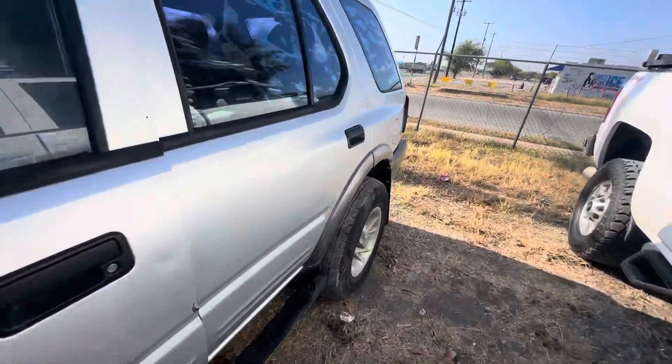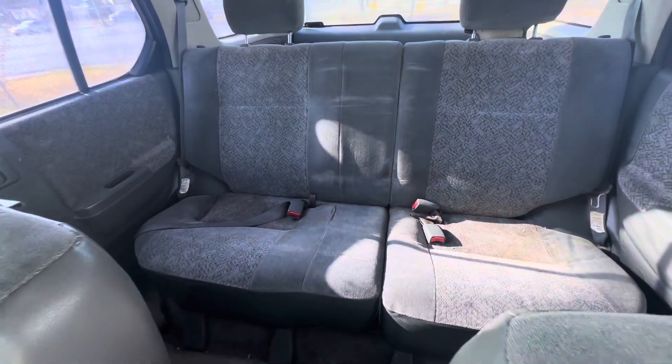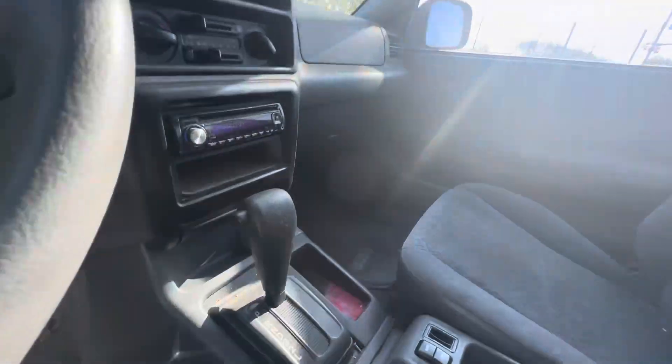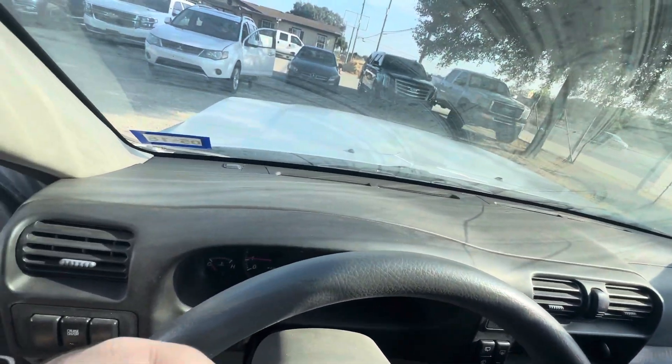On the interior, we have gray seats. Headliner looks good. It's got an aftermarket radio. Dash is pretty clean.